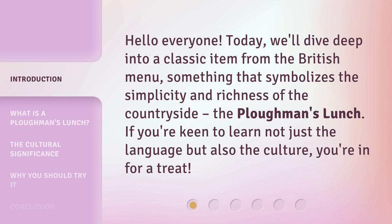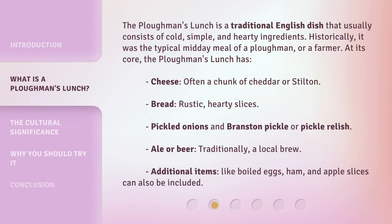The plowman's lunch is a traditional English dish that usually consists of cold, simple, and hearty ingredients. Historically, it was the typical midday meal of a plowman or a farmer. At its core, the plowman's lunch has cheese — often a chunk of cheddar or stilton — rustic hearty slices of bread, pickled onions, and branston pickle or pickle relish, and ale or beer, traditionally a local brew.